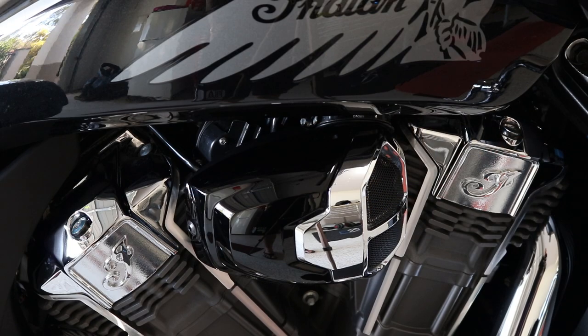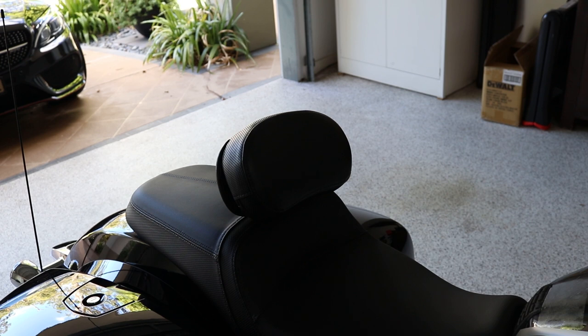This is not the standard air cleaner — this is an Indian Stage 1 air cleaner. It cost about $587 Aussie, and Indian themselves fitted it. When they put this on, Indian actually throw a new map through the ECU to cater for the extra air that the bike will be sucking. The rider's backrest is not standard, but given the amount of touring kilometres I do, I always get one.